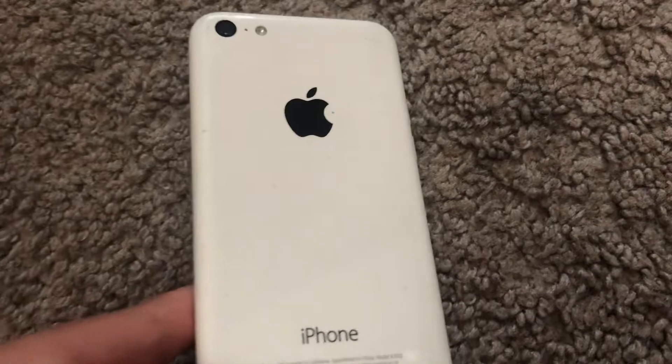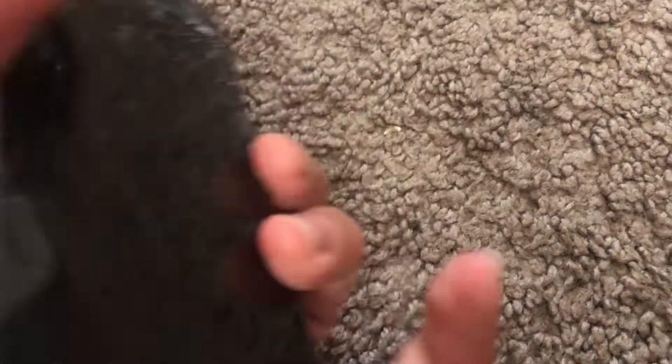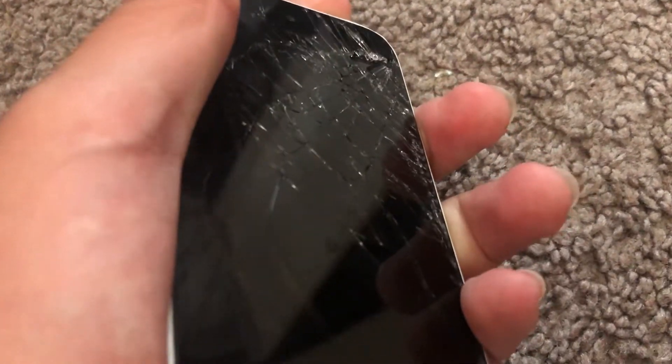Here's another one — this is an iPhone 5c white. It has a passcode and it's on iOS 10. It has FMI on.